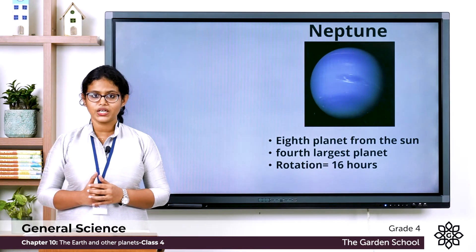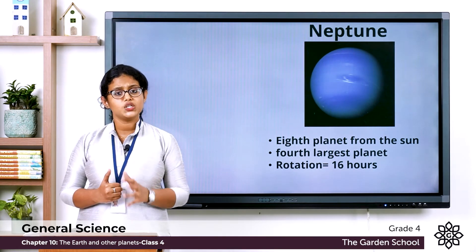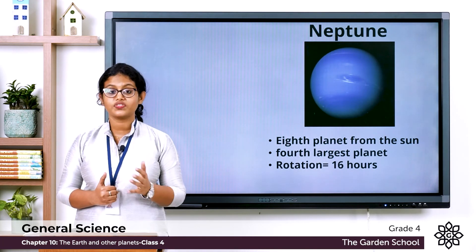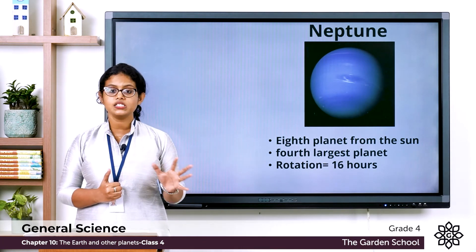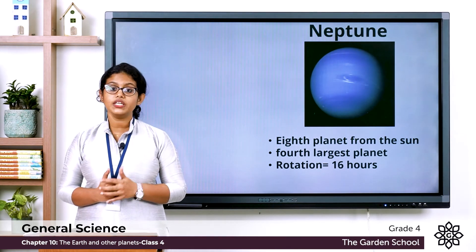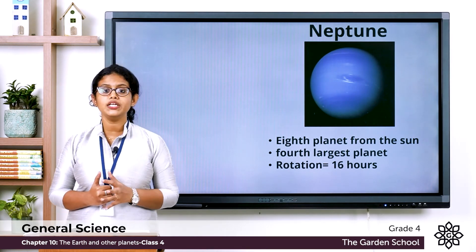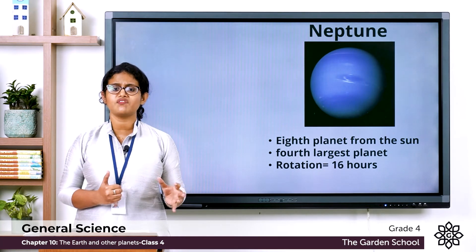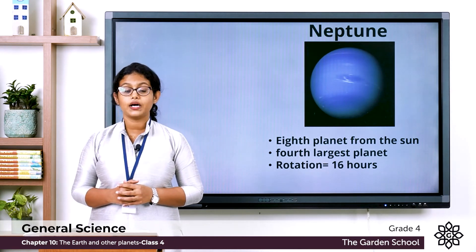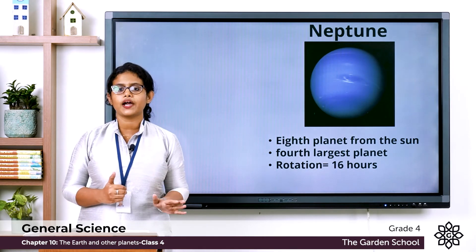On page number 121, there is a box about dwarf planets. Pluto and Eris are dwarf planets of the solar system. They are very far from the Sun — even further away than Neptune — and that is why they are extremely cold. Dwarf planets revolve around the Sun but they are smaller than the other planets.